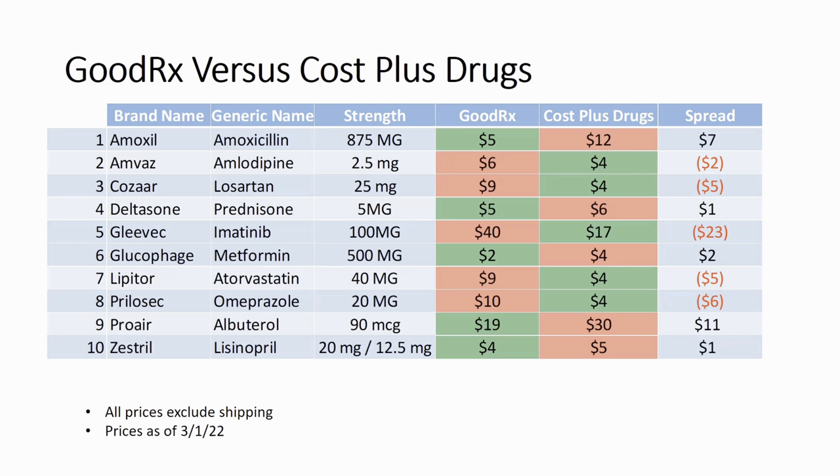Now, as a side note, in the process of researching these drugs, I actually went online to my own health insurance and took a look at the price for the generic for Gleevec — and I was shocked to see that that price was $3,000. You compare that to GoodRx at $40 or Cost Plus Drugs at $17, and that's a crazy difference.